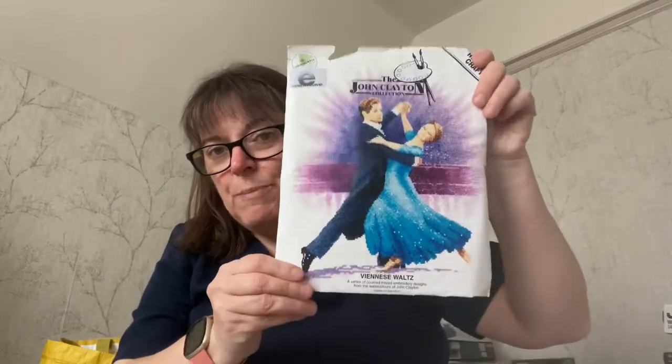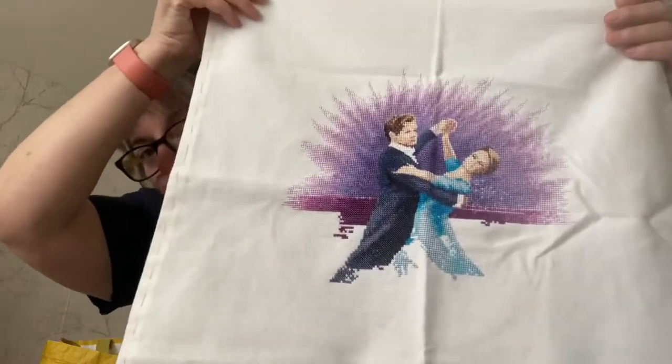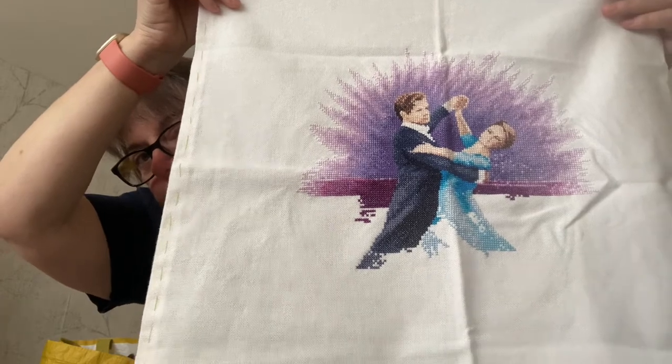That was quite easy because it was letters, and letters do tend to work up quite quickly. I then worked on Viennese Waltz for one day, which is a very old WIP of mine. On this one I did 276 stitches and worked mainly on her blue dress, working down the colours in that.